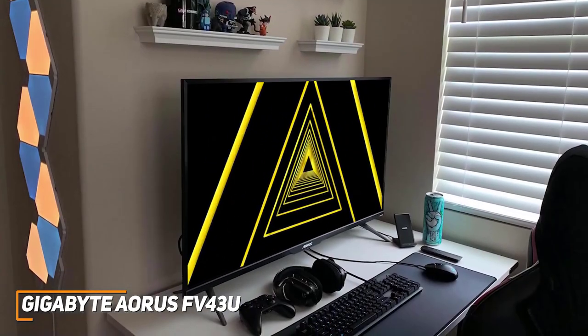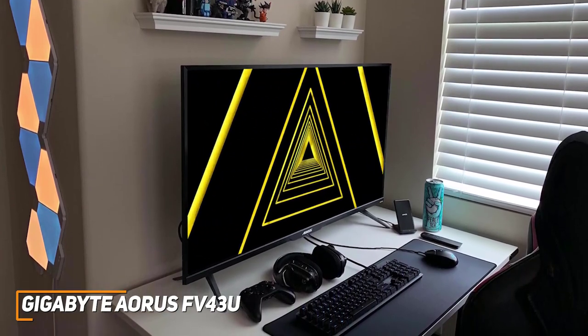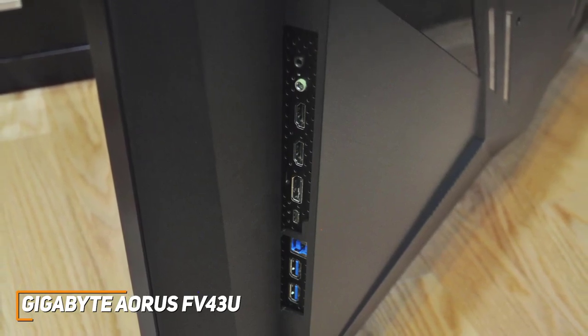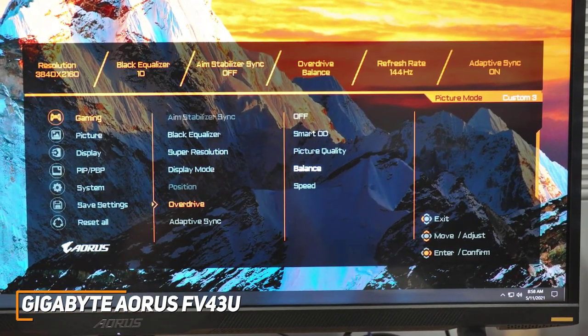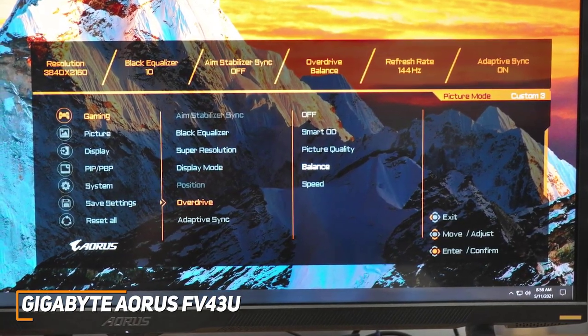Unfortunately, the stand doesn't allow for any ergonomic adjustments, but the monitor offers ample screen space to find a comfortable viewing angle. On the back, you get a solid number of ports to connect your gaming system or peripherals, but the ports are somewhat inconveniently placed and can be difficult to access. The OSD menu isn't the most intuitive to navigate, but it offers several useful image-enhancing features and customizable picture settings.